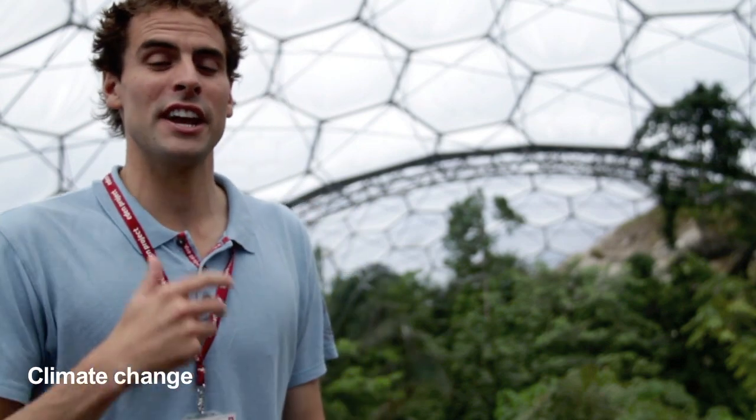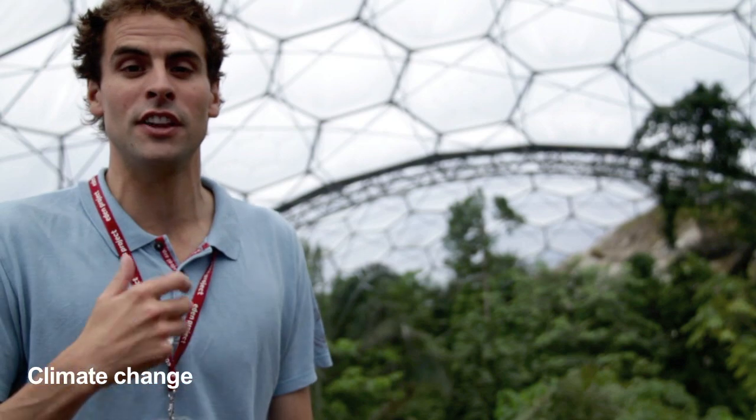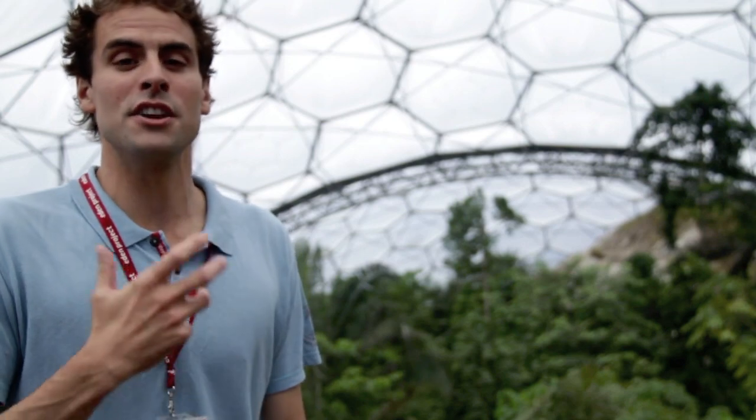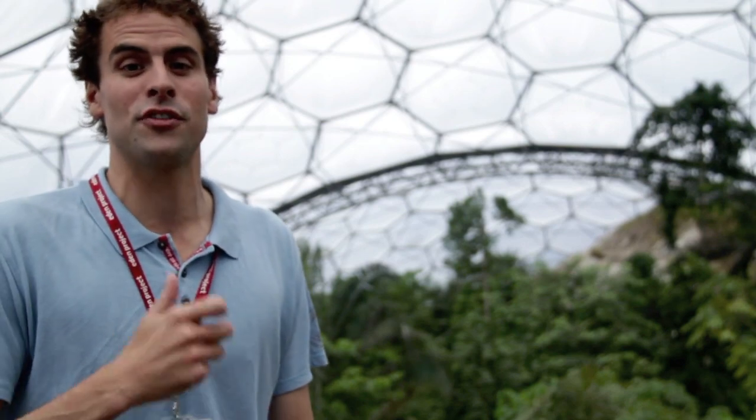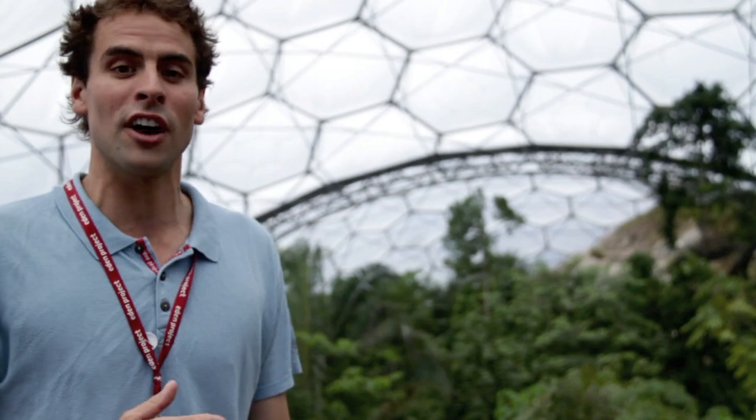The plants we have seen today have taken millions of years to evolve the adaptations needed to survive in this extreme environment. They're unique and highly specialized for life here. The question is, though, which plants will be the winners and losers as climates change, and what might be the knock-on effect for us humans?